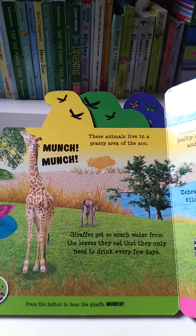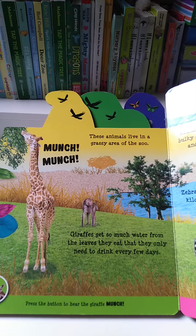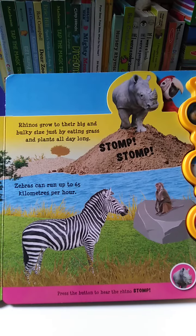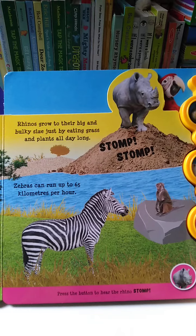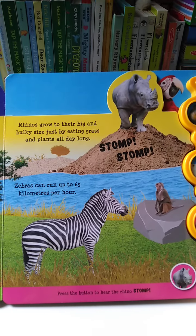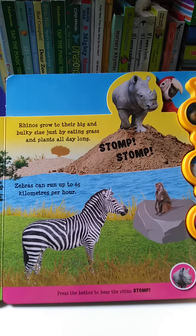These animals live in a grassy area of the zoo. Giraffes get so much water from the leaves they eat that they only need to drink every few days. Rhinos grow to their big and bulky size just by eating grass and plants all day long. Zebras can run up to 65 kilometers per hour.